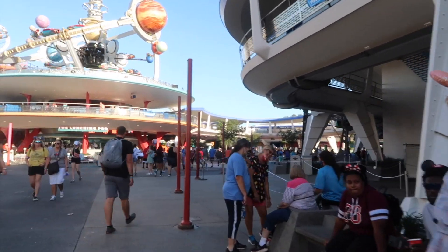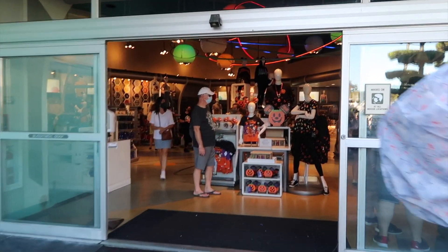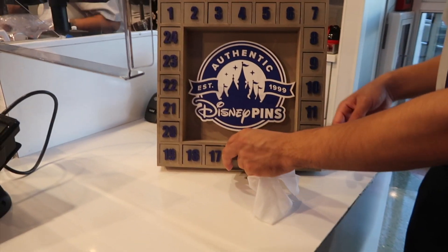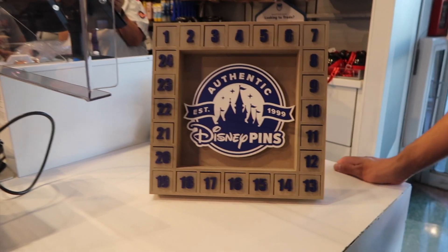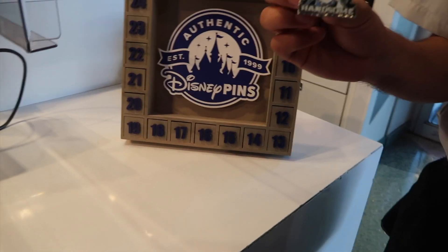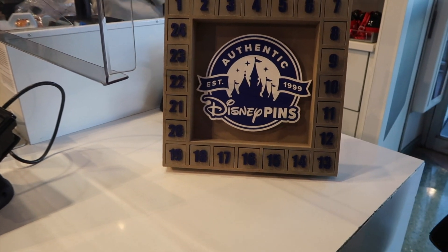We're going to head over to Tomorrowland and check out Star Traders, and peek around in some other shops as well hoping to find some more hidden boards. No pin board inside of Buzz, no pin board inside of Space either. So off to Star Traders we go! Here we are — it is a mystery board. You just pick a number. Just trade for number 16. Do you like Hades from Hercules? Oh yes! That is such an awesome pin! Can I trade for that one? Of course. They just sanitized him so that one's all good to go.